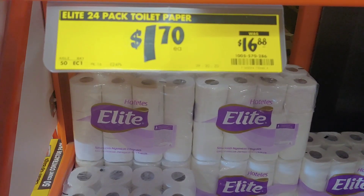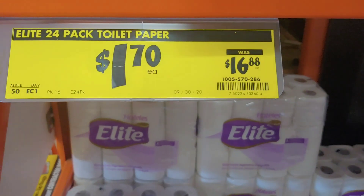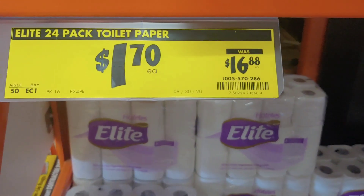Another thing you might want to check at your Home Depot — there's no limit. There were people carrying out quite a bit, but I'm going to just take a few, maybe about three packages, at $1.70 for a 24-roll pack. You can't beat that.